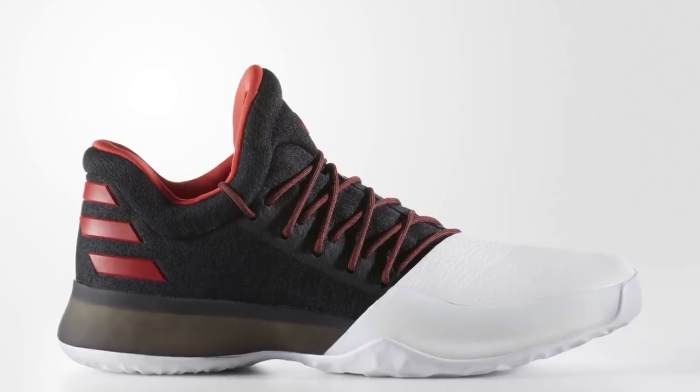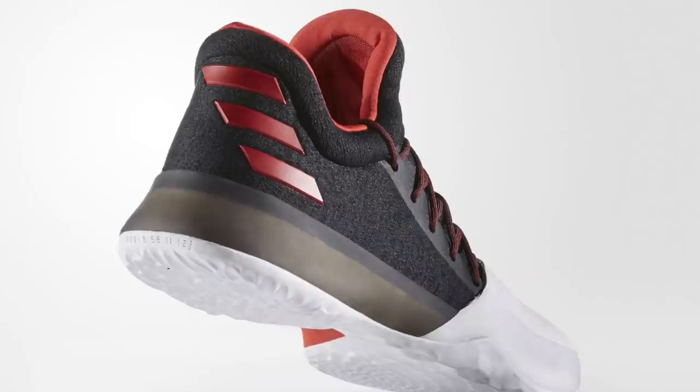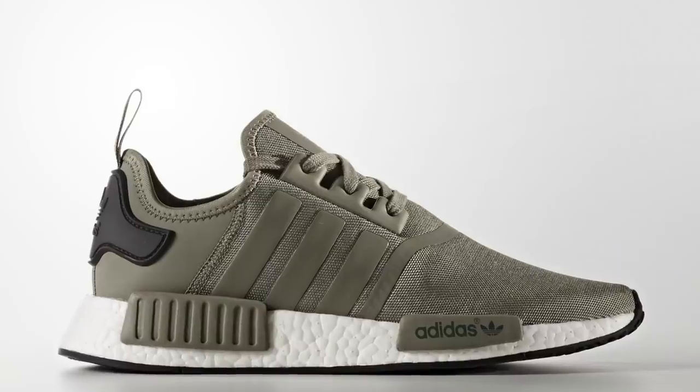Saturday is going to bring us a bit of the old and the new. Starting with the new, Adidas Hoops first announced it a few weeks ago but the shoe is finally coming to retail. The pioneer colorway of the Adidas Harden Volume 1 — the red, black, and white colorway — definitely sets itself apart. You can grab those at Finish Line for $140.